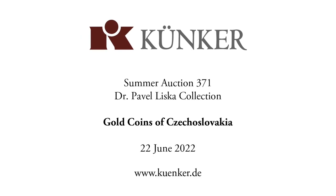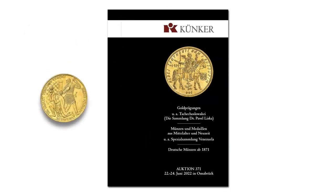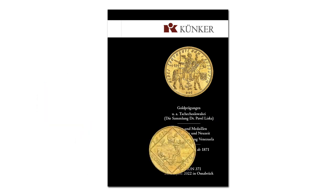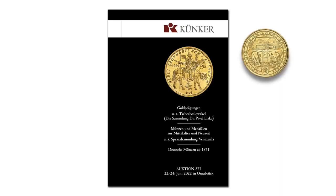On 22nd June 2022, in auction 371, we at Künker will be auctioning Dr. Pavel Liszka's collection of Czechoslovak gold coins from the years 1923 to 1982. This is perhaps the most extensive collection to come onto the market to date, featuring all the great rarities of Czechoslovak coinage.